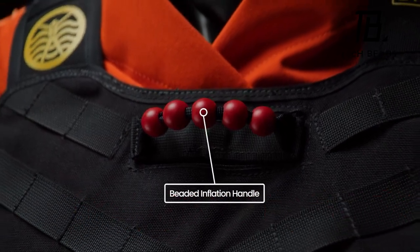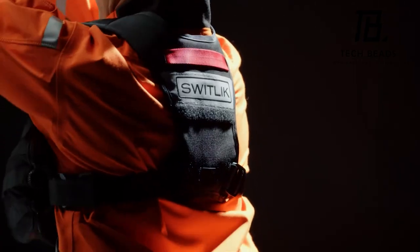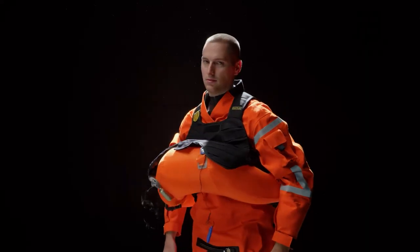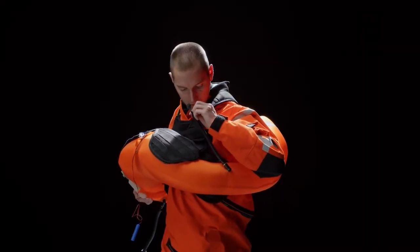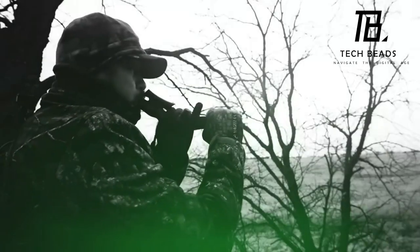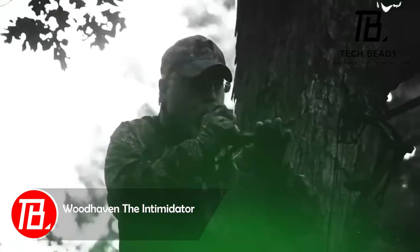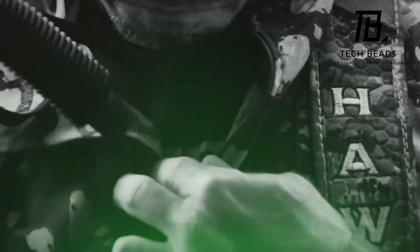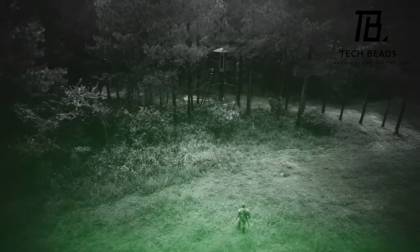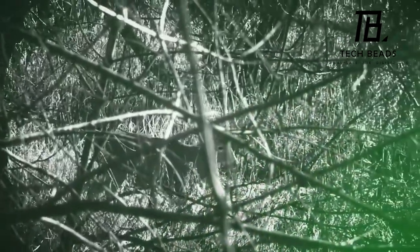Priced at $819, this life jacket is a bargain, especially considering its approval by the U.S. military and the inclusion of the revolutionary Switlik system. Providing a buoyancy of 36 kilograms while weighing just 1.6 kilograms, it also features integrated mall mounts for added convenience. Enter Woodhaven's The Intimidator — it might sound like a wrestler's stage name, but it's, in fact, an impressive sound imitator. Priced at a modest $22, it empowers buyers to produce lifelike grunts and snorts, sure to attract deer and lead them toward the hunter. It's user-friendly, doesn't demand powerful lungs, and is compact enough to be carried in a backpack.